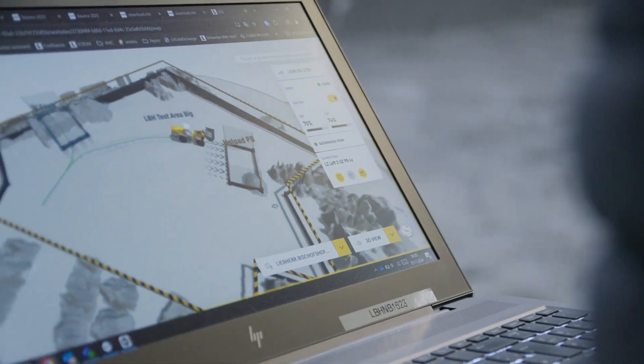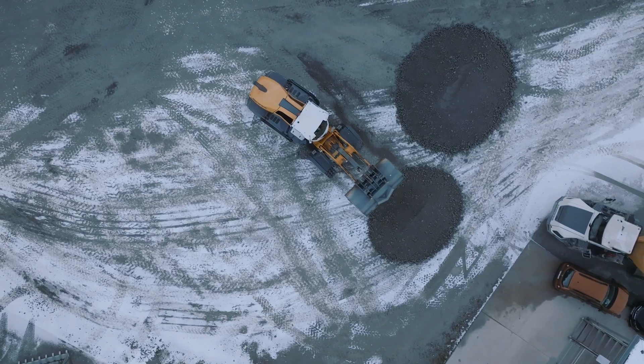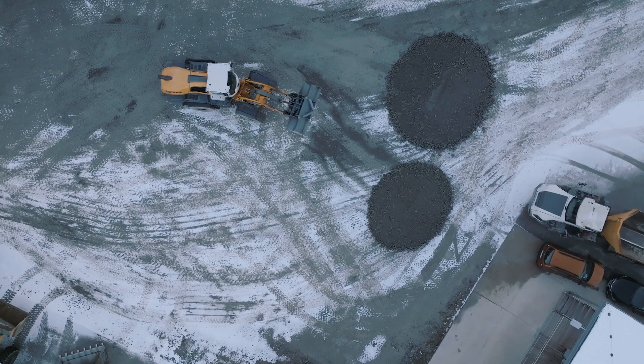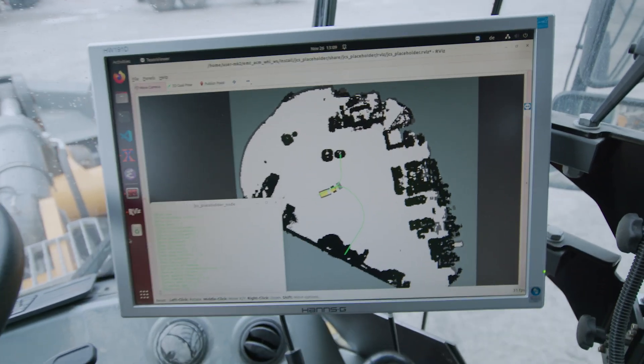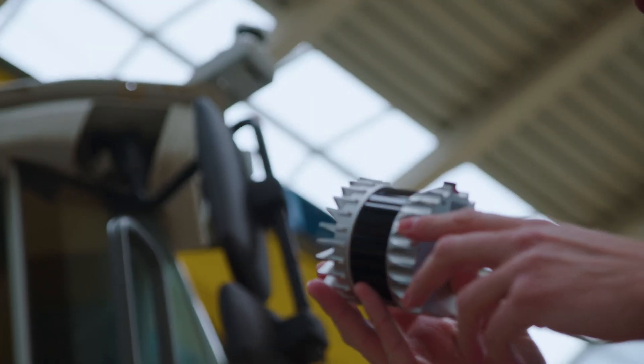Pilot customers operate these machines for months, often years, before we even go public with the systems, so robustness is naturally guaranteed from day one. We start with our large wheel loaders from the X Power series — from the L550 to the L586 — where autonomy will be made available as an equipment package. There are also plans to extend this technology to smaller wheel loaders from our product program in the future.